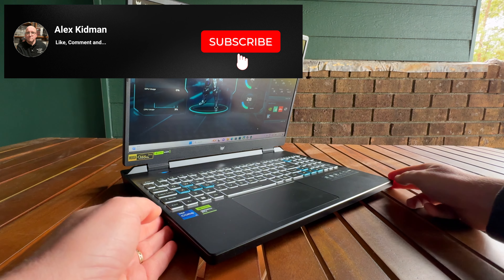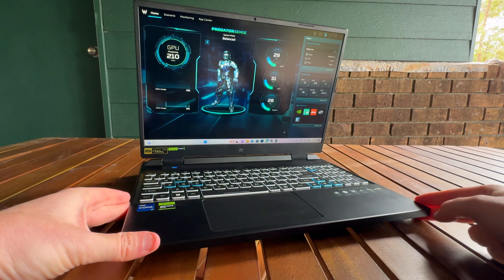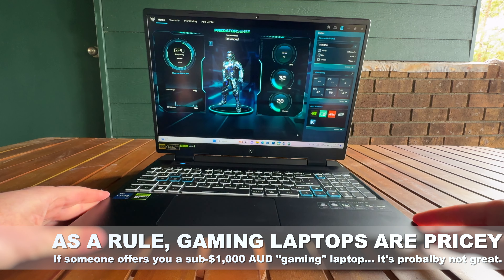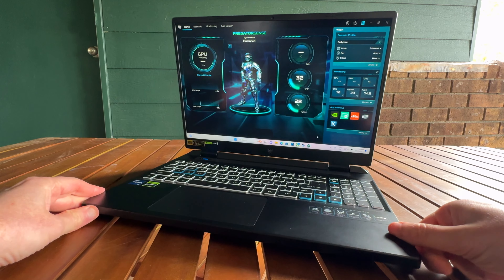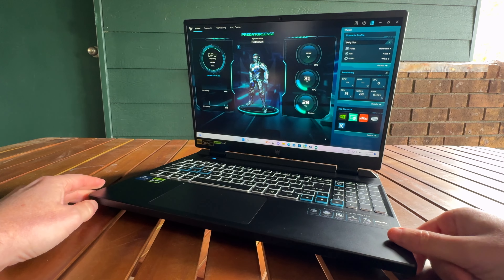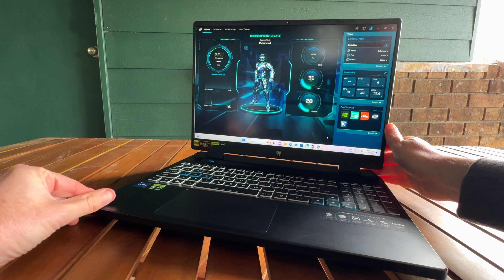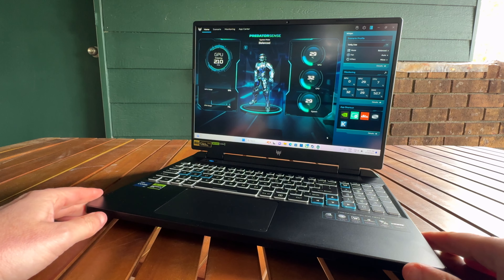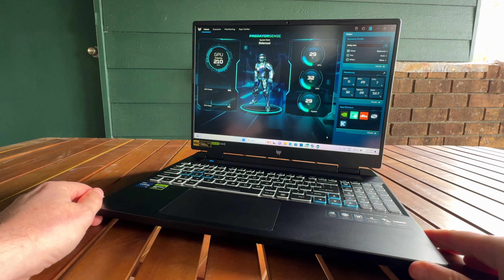When you say gaming laptop to most people, they tend to think that's going to be really expensive — because gaming laptops generally are quite expensive. You want the high-end performance, you've got to pay the high-end price. But there is another market of gaming laptops in that more affordable space. They still sell themselves as gaming laptops because they do cost a little bit more than just a standard everyday consumer notebook, but they don't quite cost the premium money by slicing away just a few features while leaving a gaming core. And that's pretty much exactly what the Acer Predator Helios Neo 16 does.